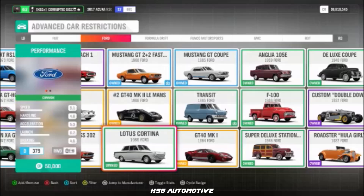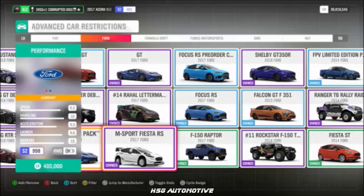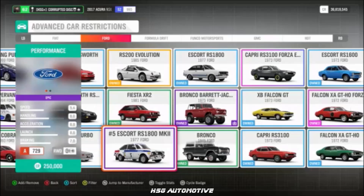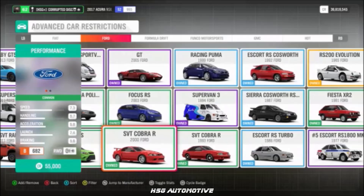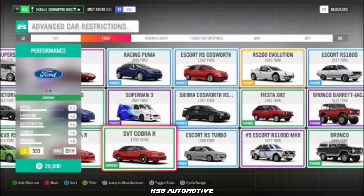Moving into the Ford dealership, we have the M Sport Fiesta RS, the No. 5 Escort RS 1800 Mark II, the 2005 Ford GT, the 2000 SVT Cobra Mustang, and the '93 SVT Cobra Mustang.